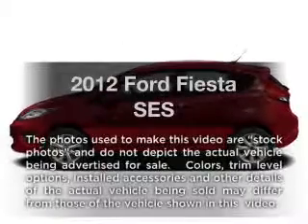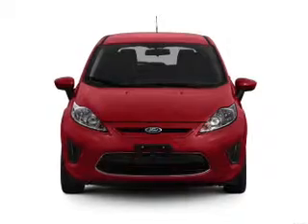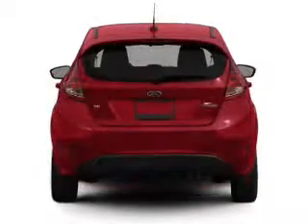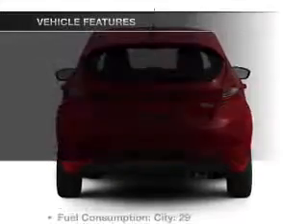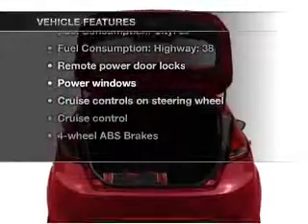Everything you need under one roof with this great vehicle. With an efficient four-cylinder engine connected to a smooth shifting transmission, anti-lock brakes help you bring your vehicle to a safe stop. And with these notable features, you won't want to miss out on the opportunity to own this amazing ride.